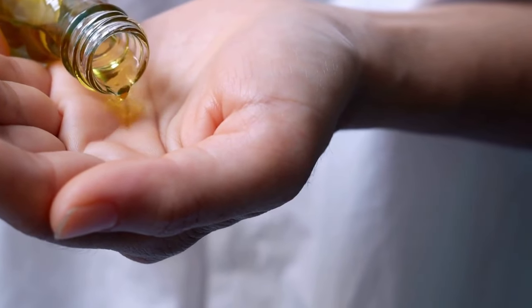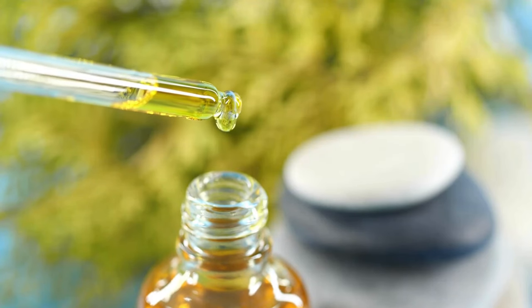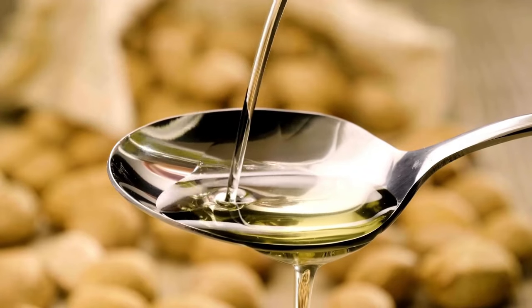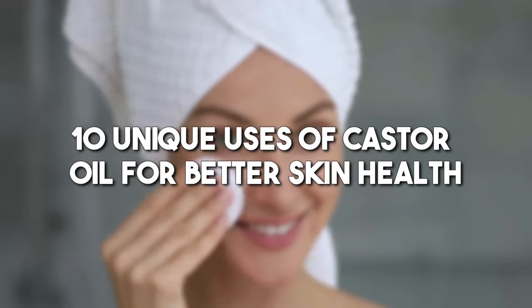There are various ways to use castor oil: applying it directly to the skin, employing a castor oil pack, or mixing it with other oils for topical application. Orally, it can be added to milk or lukewarm water, or taken as a supplement. So here are 10 unique uses of castor oil for better skin health.